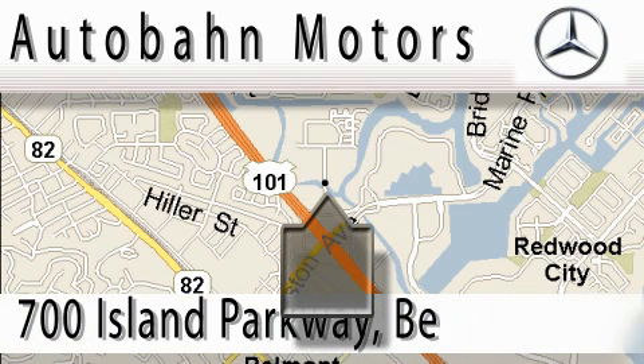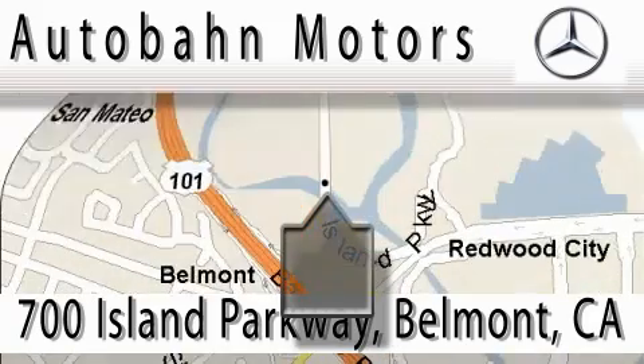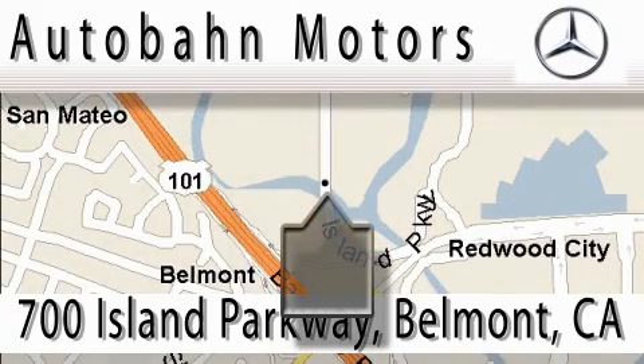Audubon Motors is located at 700 Island Parkway in Belmont. Our main objective is to make your experience at our dealership a satisfying one, whether it's for sale, service, or parking. We'll see you next time. Thank you.